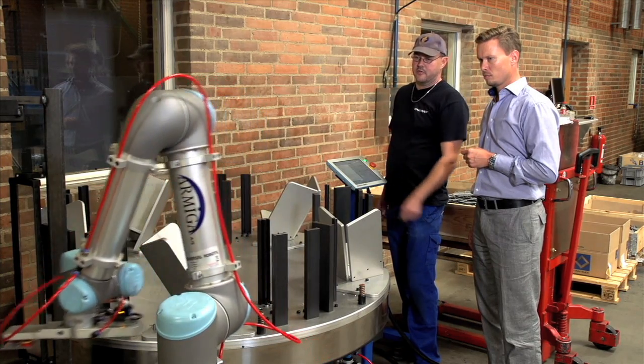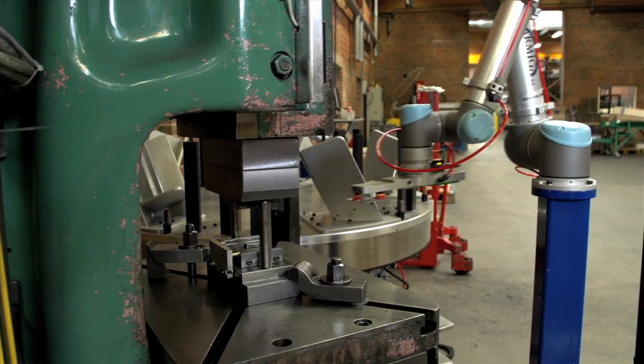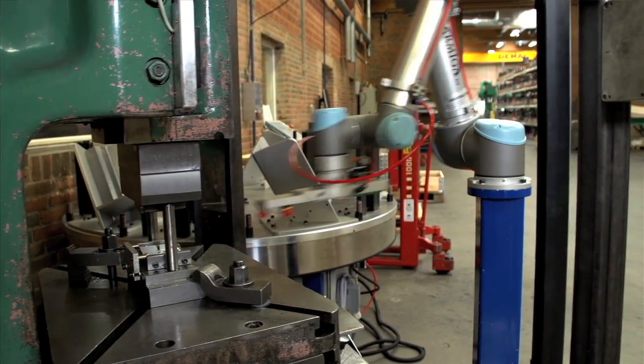Stantrek carefully picked the work processes that could be handled by robots. The management chose robots from Universal Robots to carry out the job. What made us decide to purchase a robot from Universal Robots was first of all the affordability, secondly the flexibility that the robot provides, and finally, very importantly, the robot's ease of use.